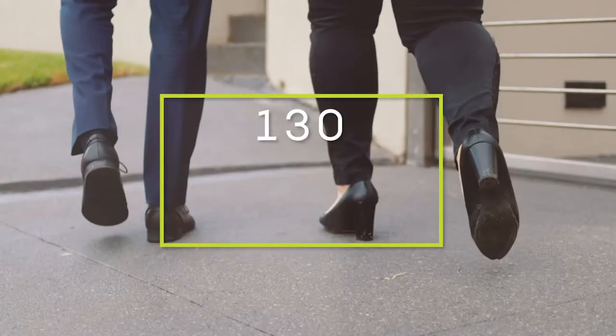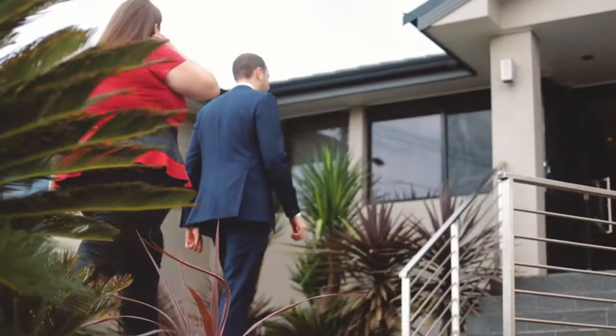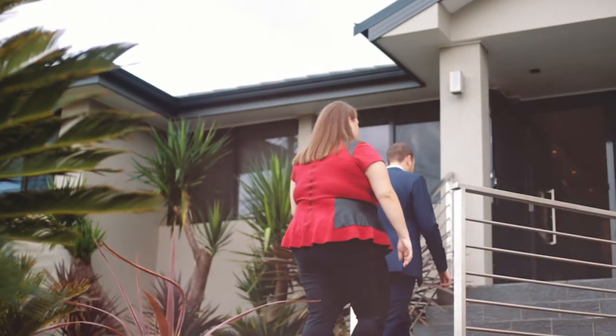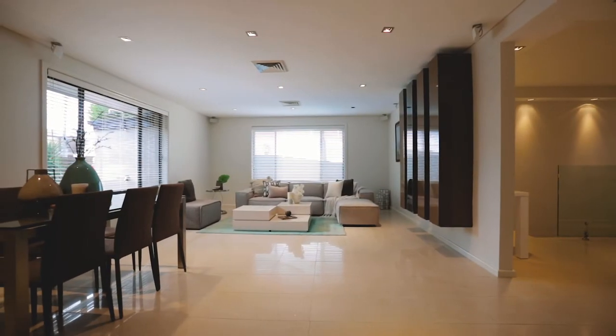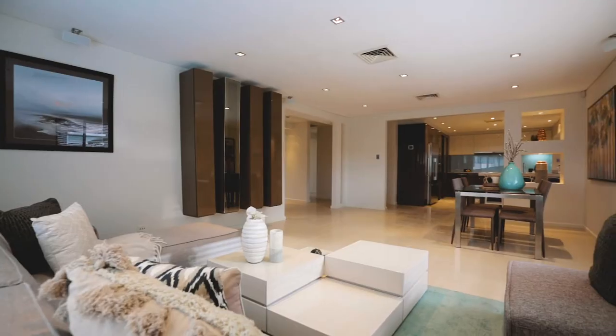Renovated to perfection with an incredible lifestyle on offer. Laura and I welcome you to 130 Flinders Road at George's Hall. With a huge floor plan and tons of natural light, this home is ready for the family to move straight in and enjoy.